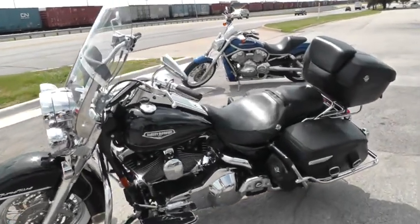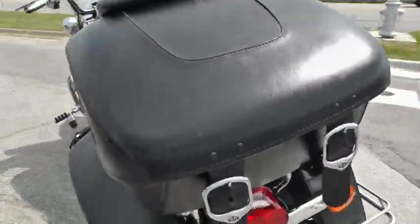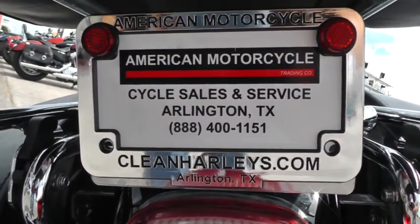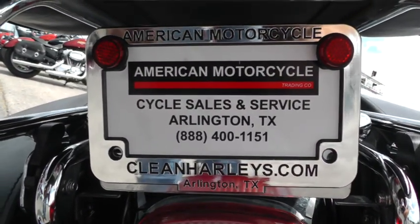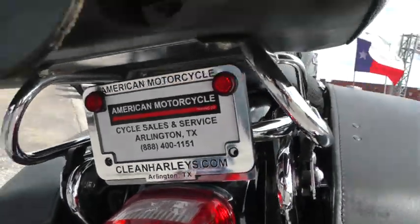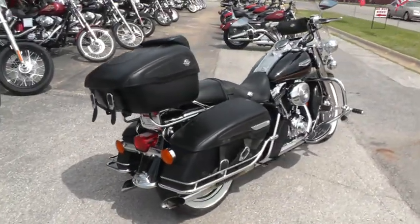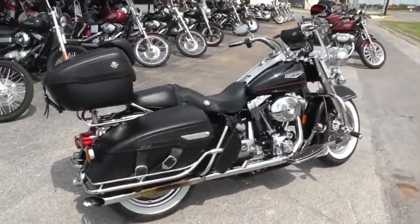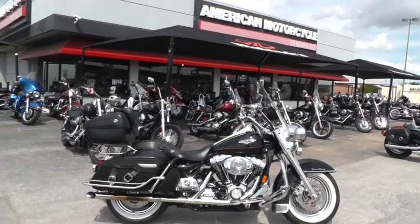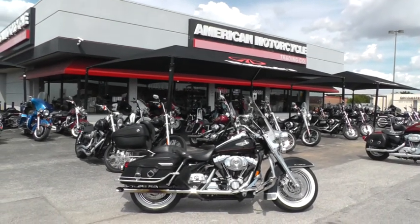If you'd like to know more about it, call our sales team toll free at 888-400-1151 or go online and see our complete inventory of good, clean used motorcycles at cleanharleys.com. We're selling and shipping bikes all over the world, so it'll be easy to put this one in your driveway. This is Geno with American Motorcycle Trading Company in Arlington, Texas. Thanks for looking.